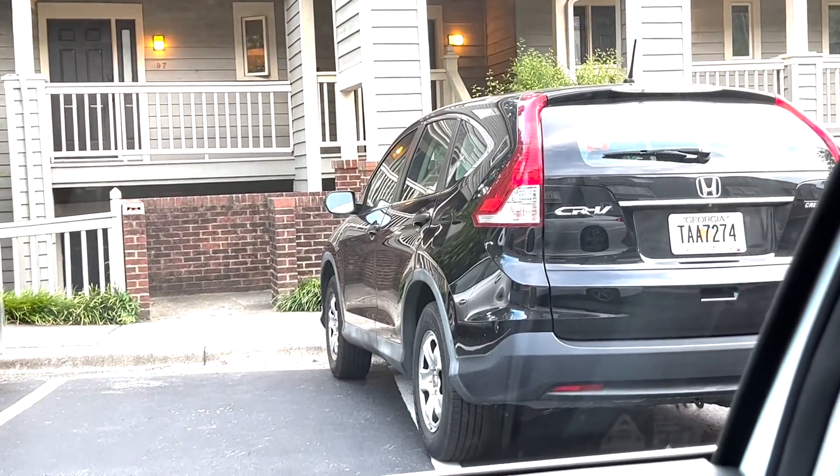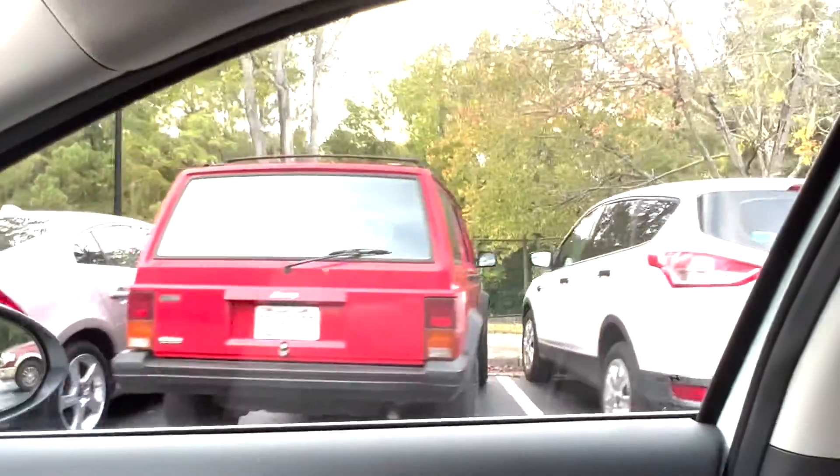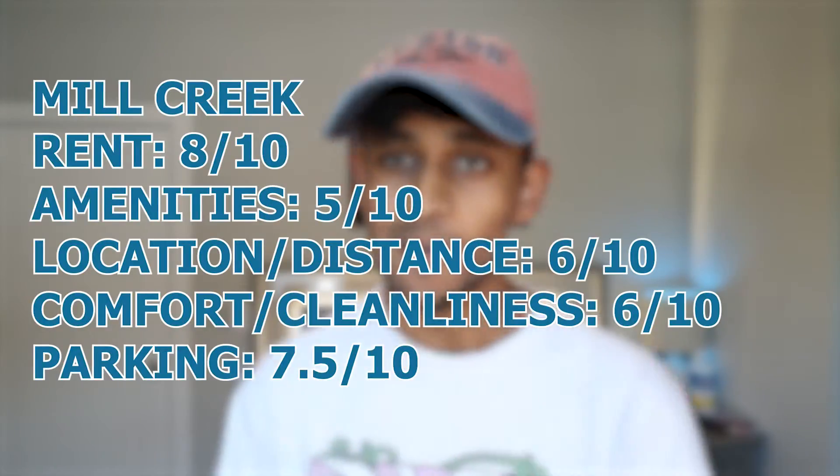Transportation to campus is mostly done through the NS bus line, walking, or driving if you have a permit, and parking is free. Mill Creek is notorious for its extremely tight parking spaces — some of the spots are just so narrow — but again, it's free.